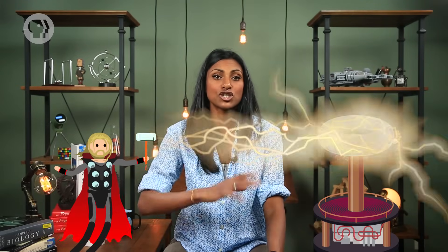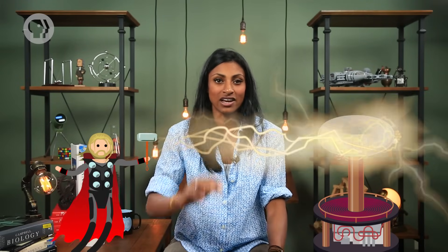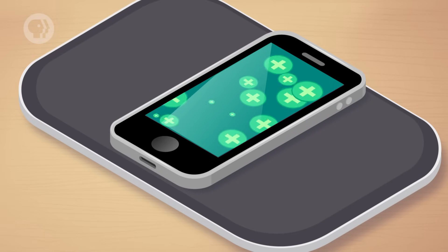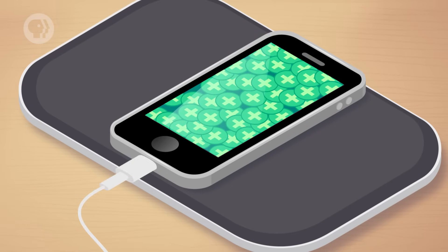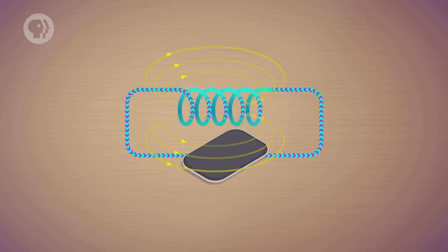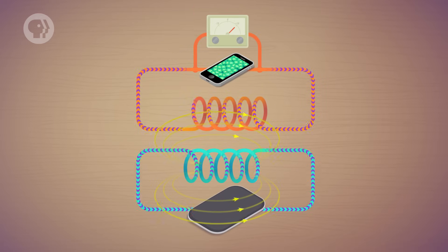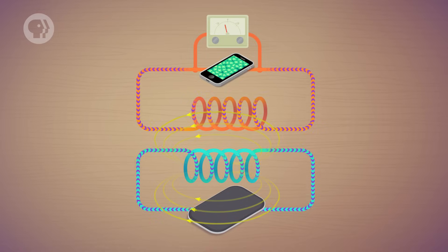Mutual inductance is also used in lots of other things, like wireless chargers. Lots of cell phones have a wireless charging feature where you just put the phone on top of a charging pad and it charges – no need to plug anything in. It works because there's a coil inside the charging pad and another one inside your phone. The AC power running through the charging pad induces an EMF in your phone's coil, which can use the energy to charge its battery. So the same technology that helps get electricity to the outlets in your wall can move power from one device to another, even with no physical connections between them.